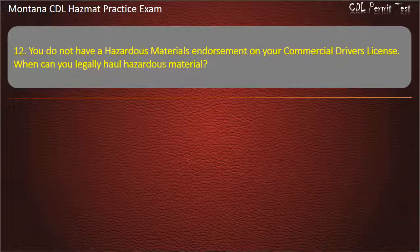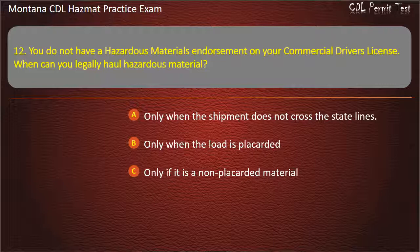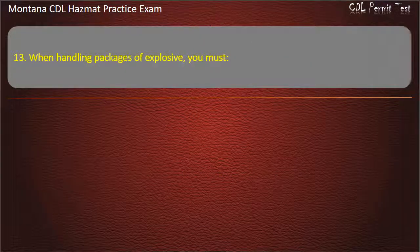Question 12. You do not have a hazardous materials endorsement on your commercial driver's license. When can you legally haul hazardous material? Only when the shipment does not cross state lines; only when the load is placarded; or only if it is a non-placarded material. Answer: Only if it is a non-placarded material.